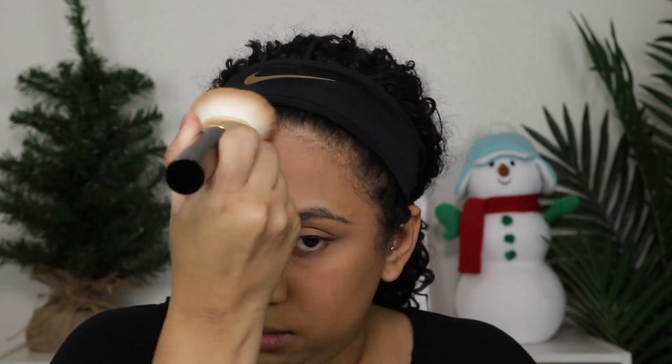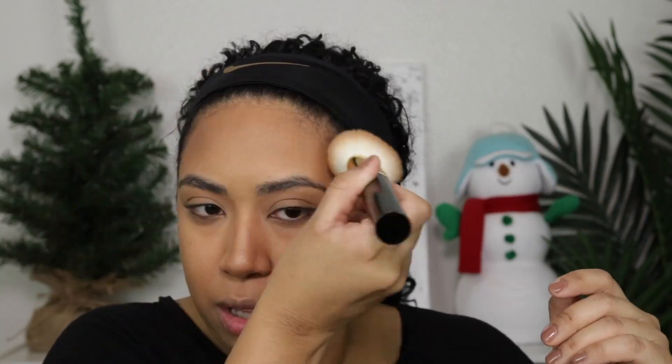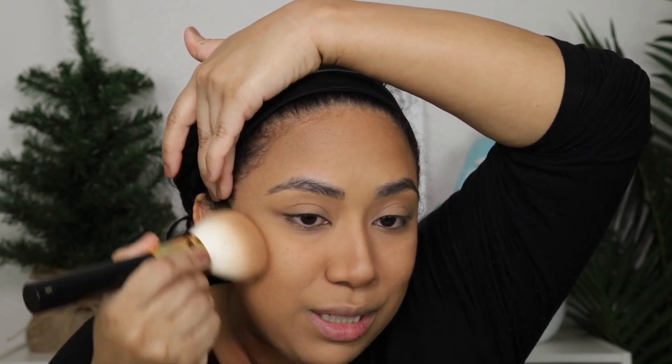I'm just bronzing. I feel like contouring is something that I have to do with precision — I have to take my time, think about it, give my brush pep talks. It's like a whole thing. So if I'm in a hurry, I'm just like, we're just bronzing, it's fine. Bronzer is done.